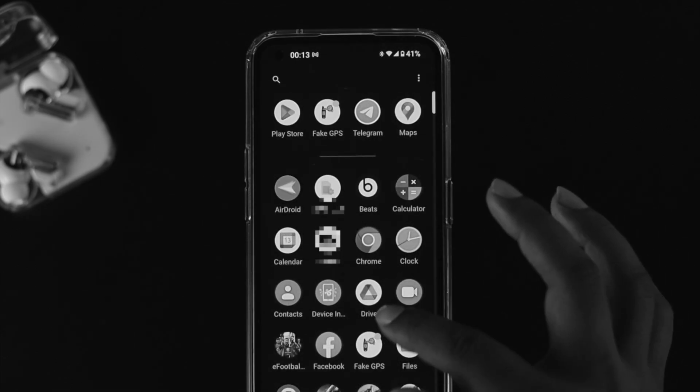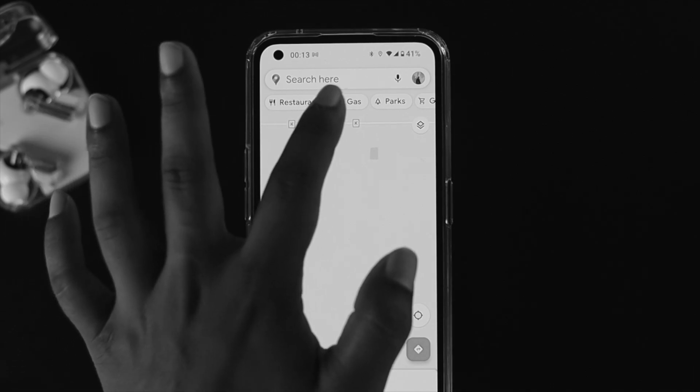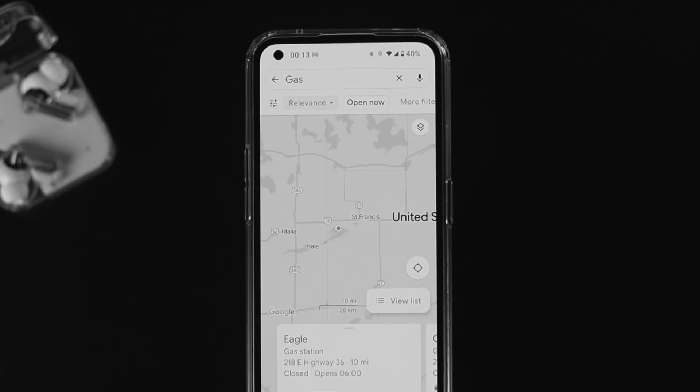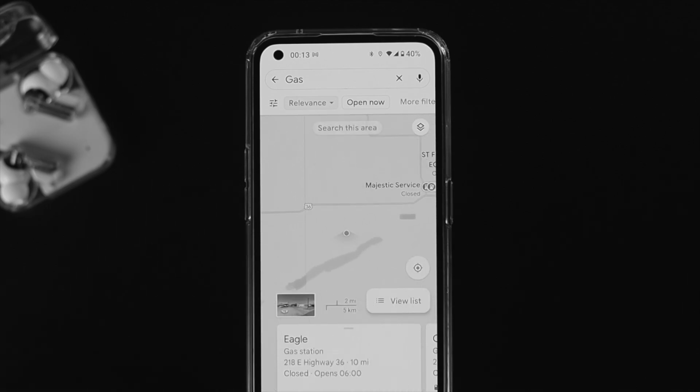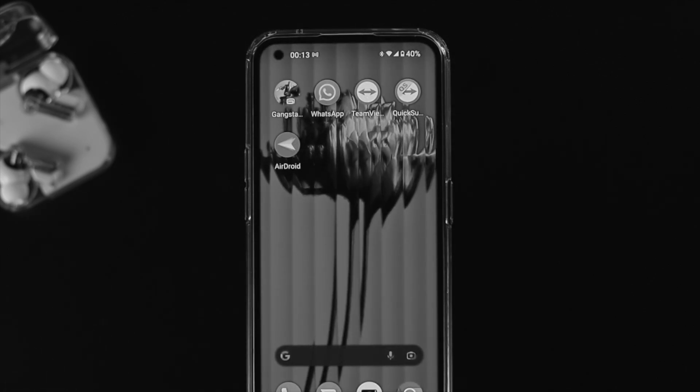Before we solve the problem, there are a few things to keep in mind. This problem can happen when you have a problem with your GPS network, or when you have a problem with your internet. Sometimes a minor faulty setting can also cause this problem.